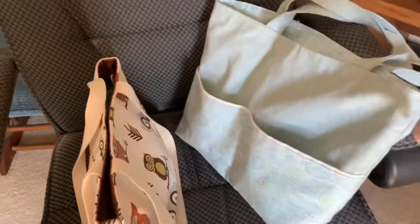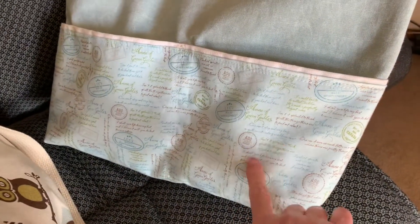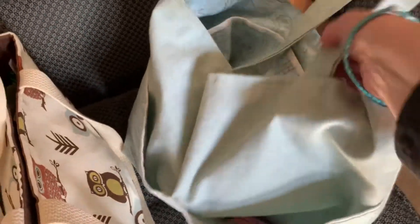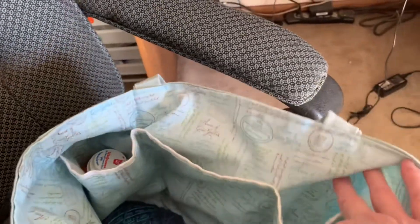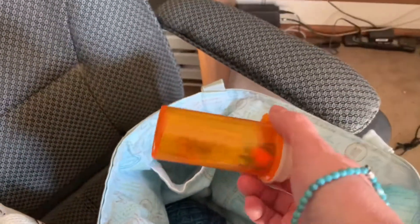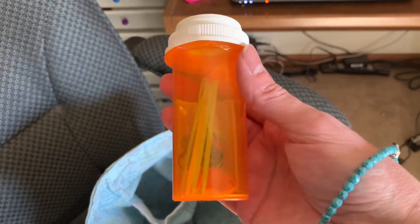This is a bag I made a couple years ago. It's got this cute Anne of Green Gables fabric on the front with two pockets, and it's lined on the inside with more of that Anne of Green Gables fabric. There are three pockets on the inside, and I keep a little medicine bottle in there where I keep all my notions like stitch markers and darning needles.